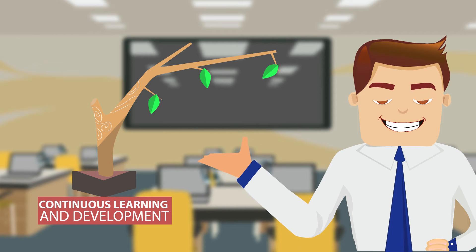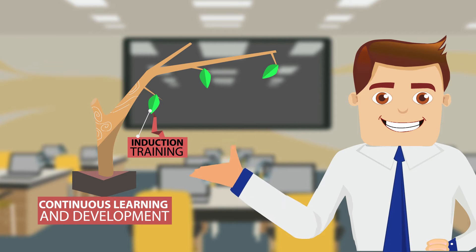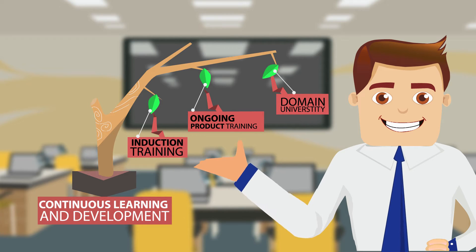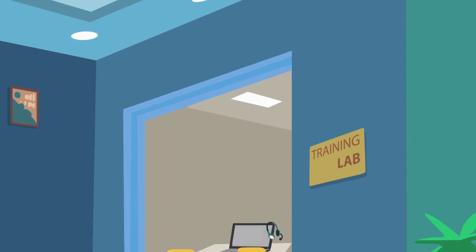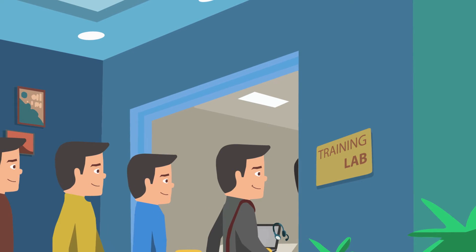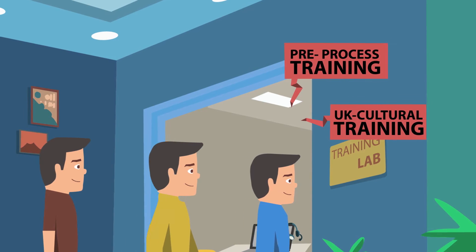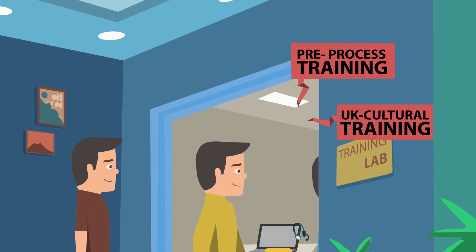Every Nathan has to undergo a comprehensive induction training and ongoing product and campaign training through our domain university model. The newbies joining our team have to undergo process-specific pre-process and geo-specific cultural training even before they start interacting with the end customer.